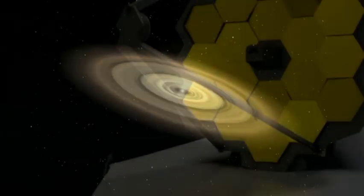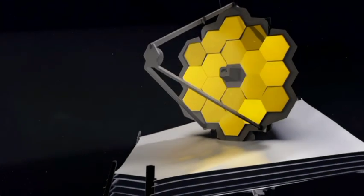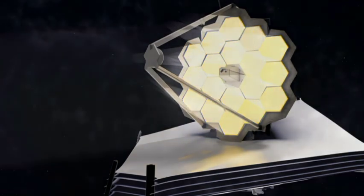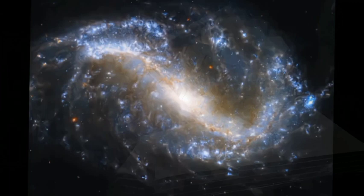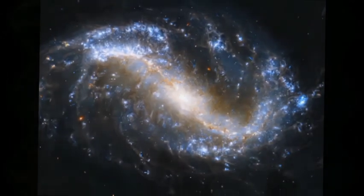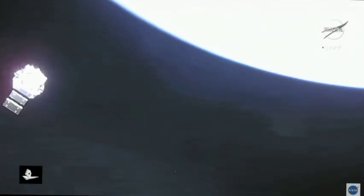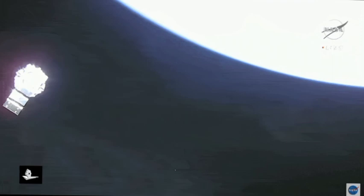The JWST's images of star birth have helped scientists better understand how stars form and evolve. The JWST has also been able to study the atmosphere of a giant planet called WASP-39b. This planet is much larger than Jupiter and has an atmosphere that is hot and dense. The JWST's observations have helped scientists better understand the composition of WASP-39b's atmosphere and how it interacts with the planet's interior.